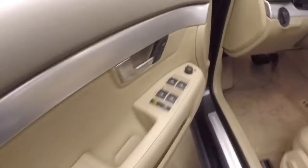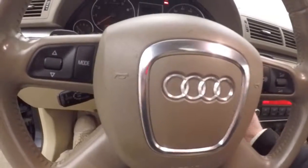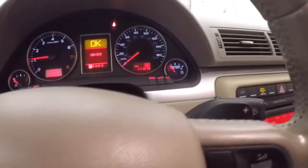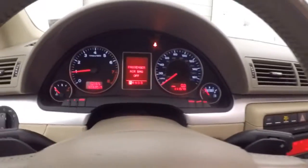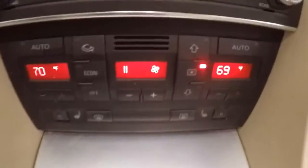Nice tan interior. All your controls on the door. Manual seat. Fires right up. All sorts of different controls on the steering wheel, stalks, and paddle shifting for manual mode. Stereo, dual climate control, power sunroof.